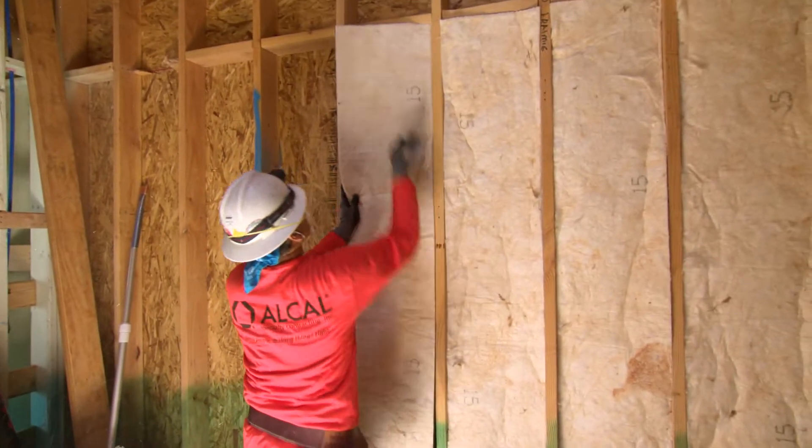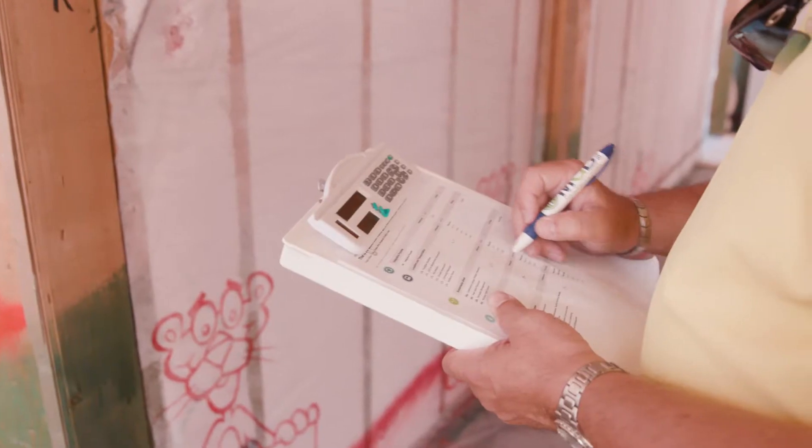We'll go right into insulation. Our goal is to have a HERS rating of less than 50, and through quite a few talented people we've become very energy efficient.